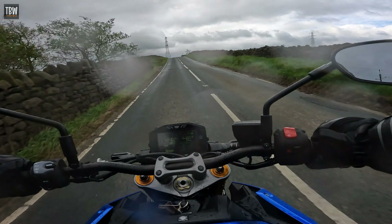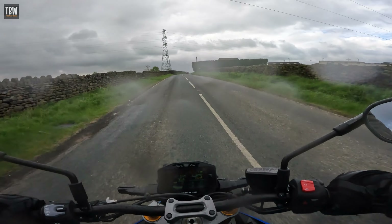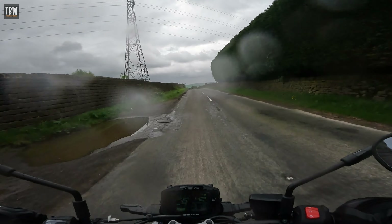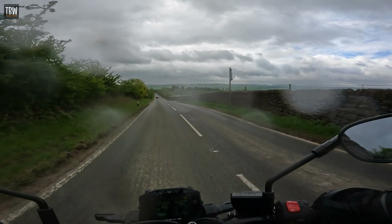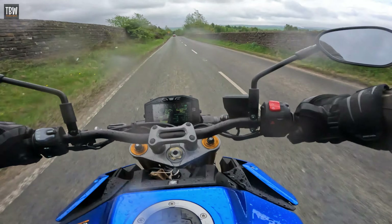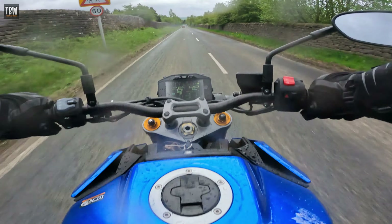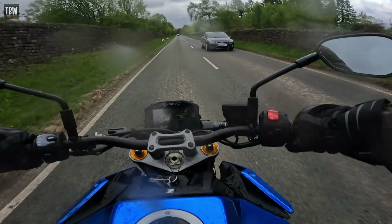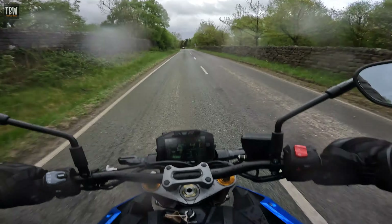Even in fifth gear, just the slightest blip of the throttle and we're away. So this is essentially a sports bike with straight bars — a fairly well-established category of motorcycle these days, the super naked, or muscle bike if you prefer. But it's all in the name, isn't it? There is no wind or body protection to speak of, no screen, no wrap-around fairing, just the overall bulk of the front of the bike to afford you a degree of protection from the elements.